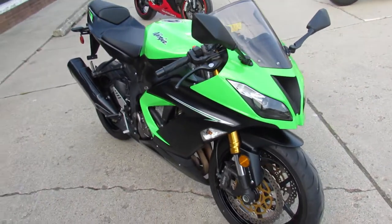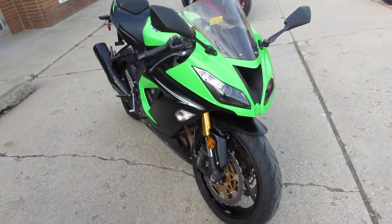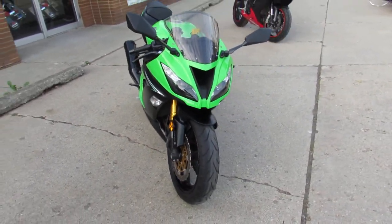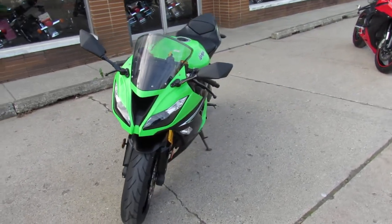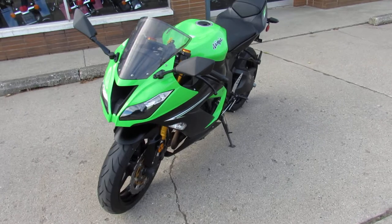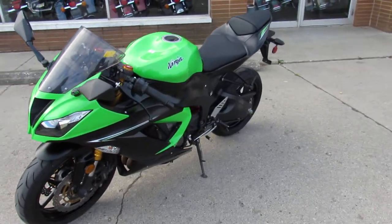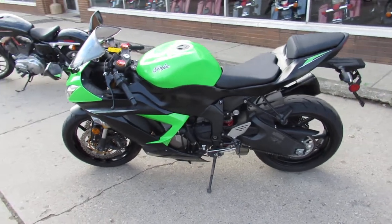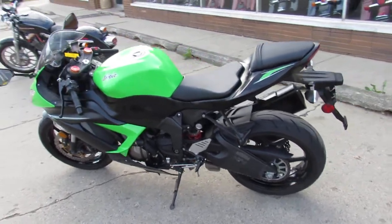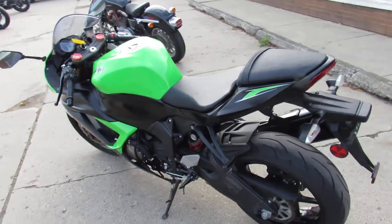This one here is a 2014 ZX-636R for sale, only has 4,126 miles. It's a low mileage, one owner, all stock, no modifications — make it your own. Nice clean bike, needs nothing. It's just been serviced at the dealership, all the fluids have been changed, and it's ready for the road.